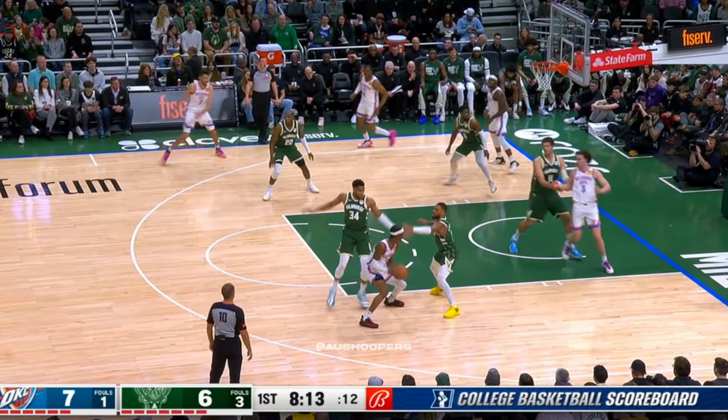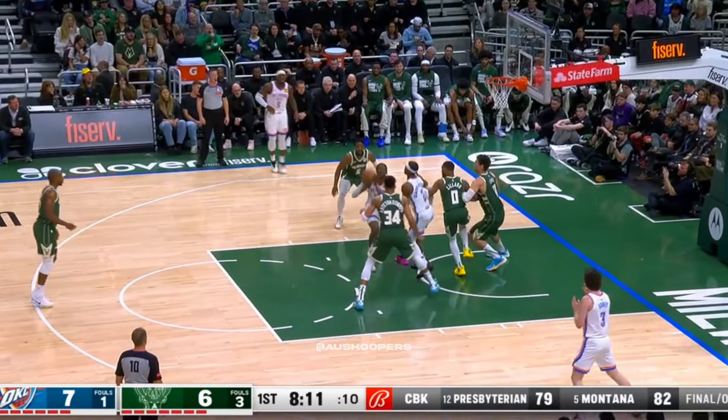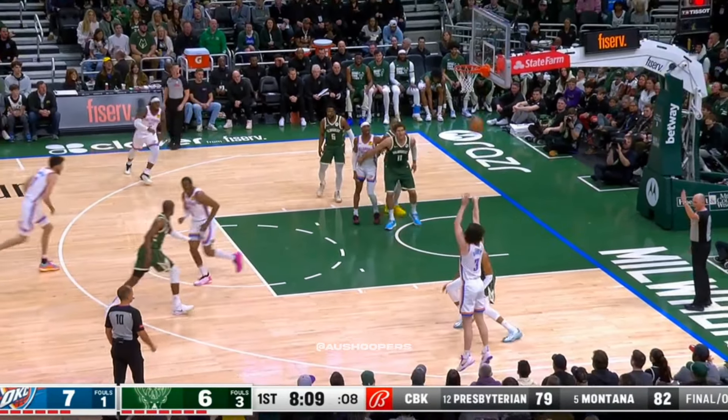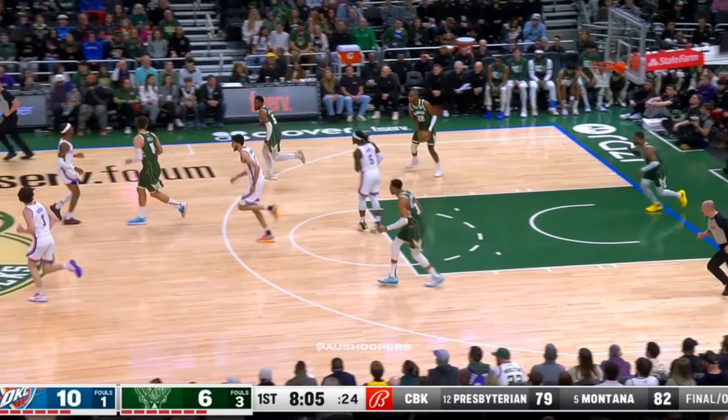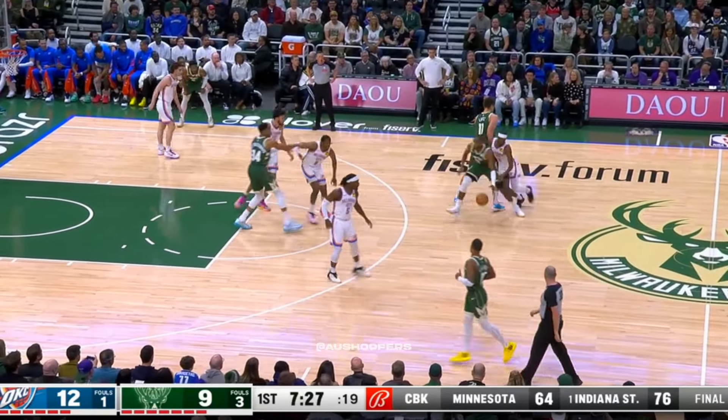There's a nice play underneath. They get the switch they want with Dame Lillard against SGA. Open look again for Giddey, and he splashes another one through. He's been doing more of that this season than at any point of his career.